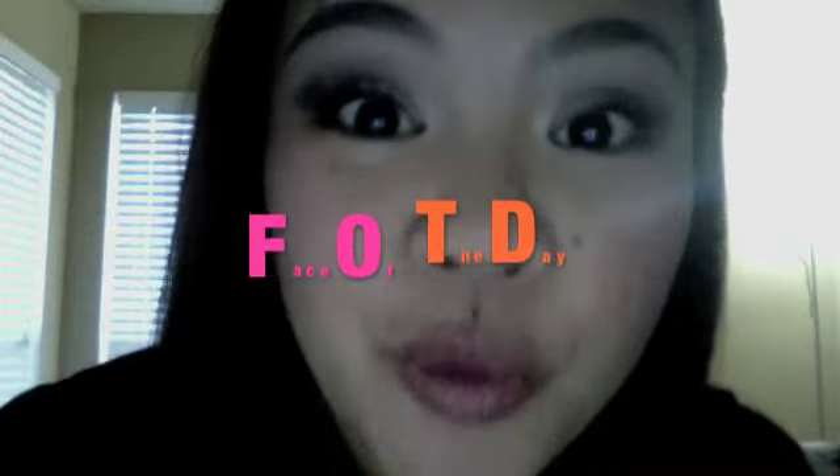Good morning everybody. Really quick face of the day before I go to the vet to take my cat for her second deworming and immunization.